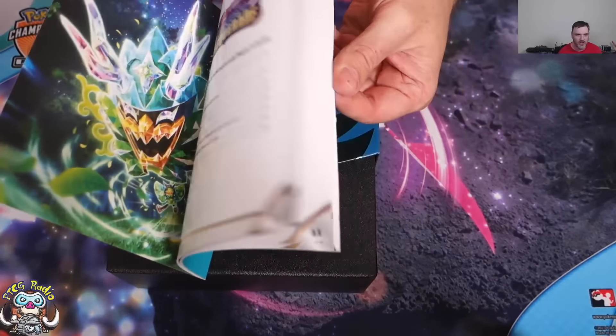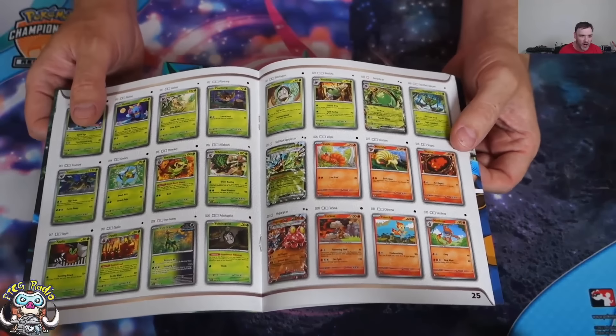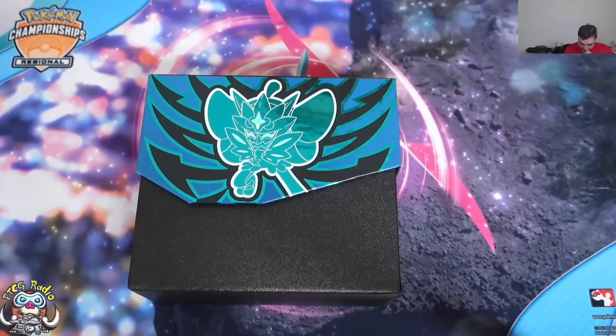I'm not going to go through in huge detail showing you all of the cards from the set — we did that when I opened one in a hotel room in Stockholm. So yeah, that's cool. I like Twilight Masquerade.